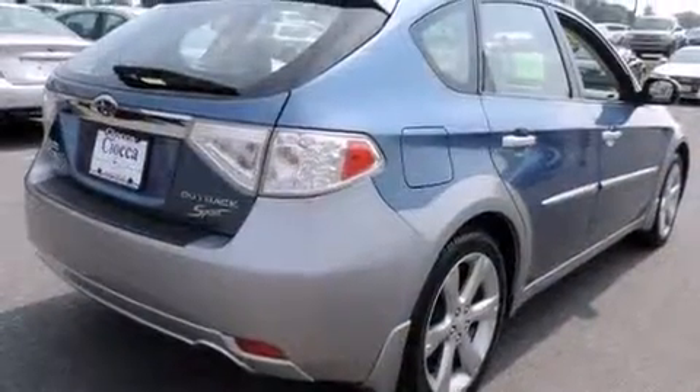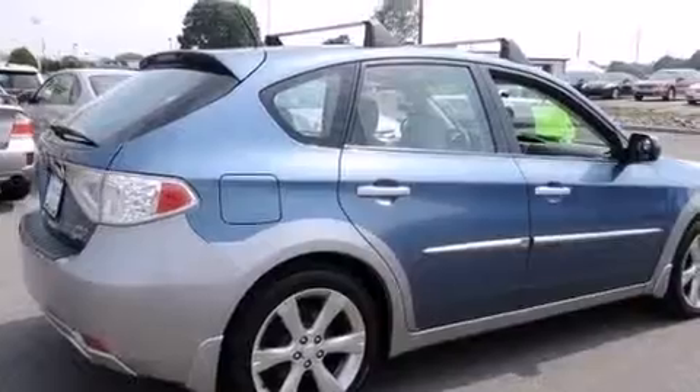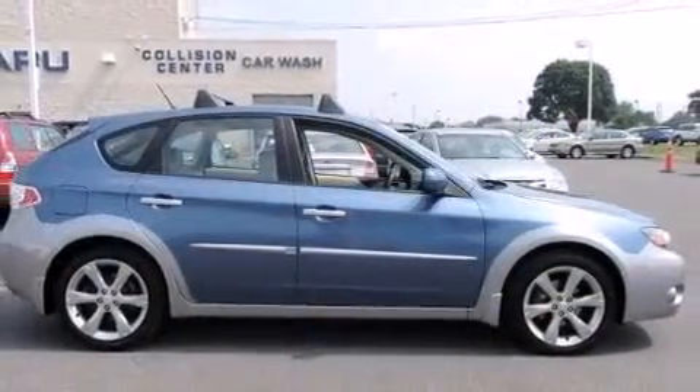Subaru ensures the safety and security of its passengers with equipment such as dual front-impact airbags with occupant-sensing airbag, front-side impact airbags, traction control, and anti-whiplash front head restraints.